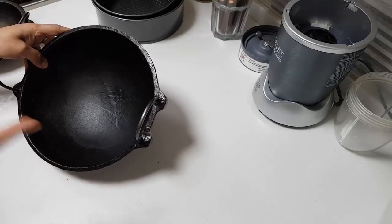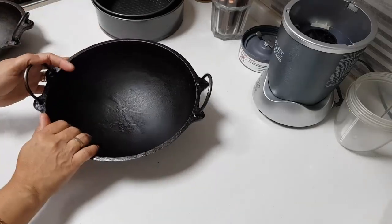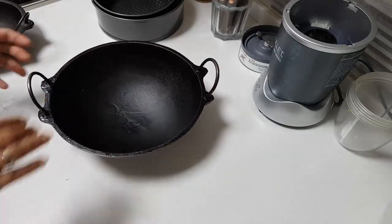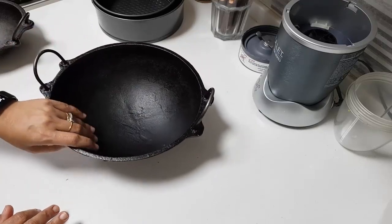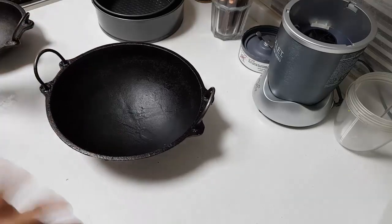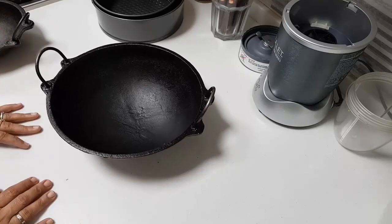I used to nicely clean them, put oil, and keep it every day until the black marks went away. Now it's been almost two years that I've been using this. But I tell you — the taste of what you make in cast iron is something very different. It's so good to use cast iron.